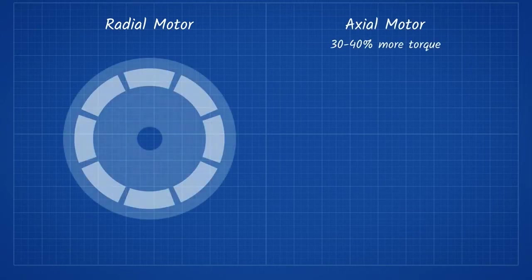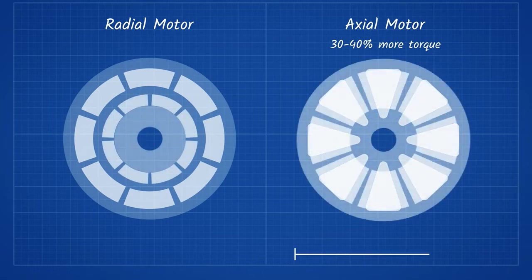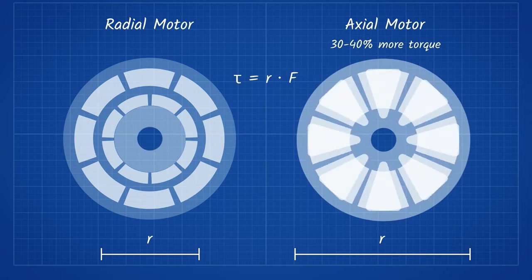Another big benefit is the 30-40% increase in torque when compared to radial motors. This is because the design of axial motors has the rotor extended to the edge of the motor, meaning the rotor has a much larger radius. Since torque is applied perpendicular force times the radius, the larger the force or radius, the more torque. Because the rotor on an axial motor can be 3-4 times longer than radial motors, much more torque can be created.